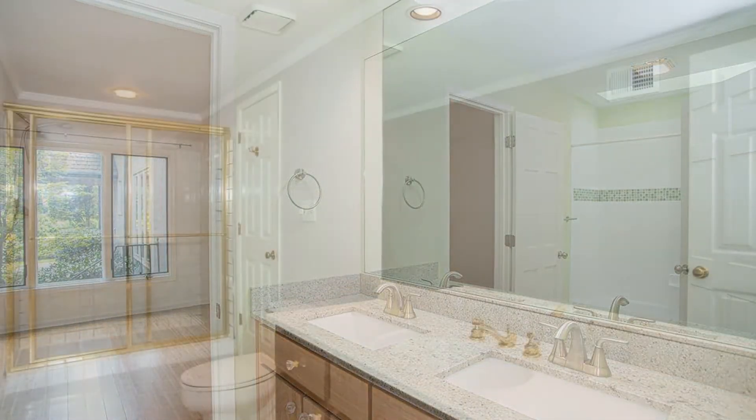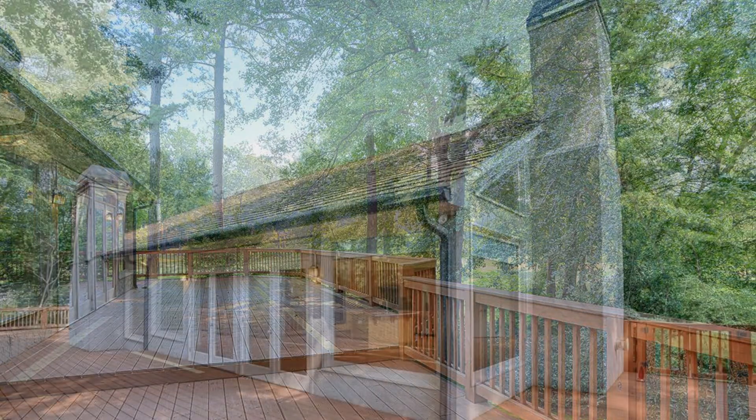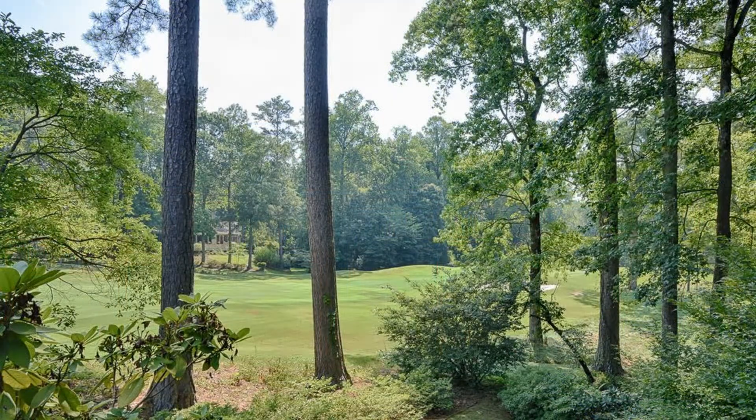The master bathroom boasts a separate shower and nice walk-in closets. The partially-finished basement has a wet bar and the den area has a cozy fireplace that is perfect for cold weather. This may be the perfect property for you.